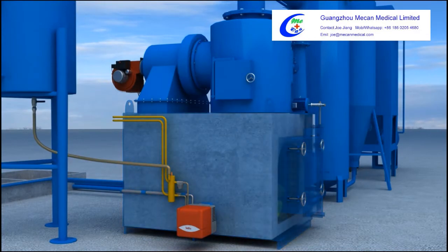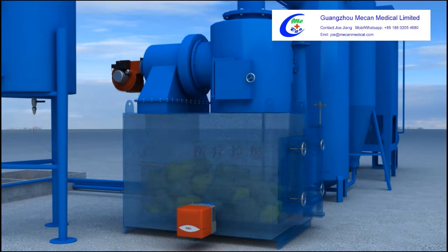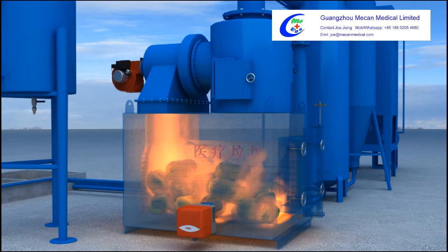When air pressure in the first combustion chamber reaches minus 0.5 MPa, the combustion machine starts to analyze the garbage and the temperature rises rapidly.